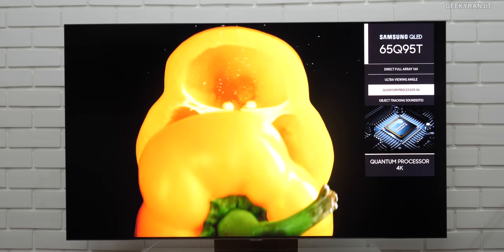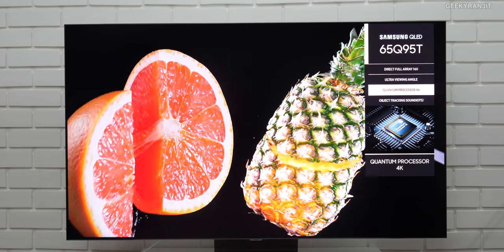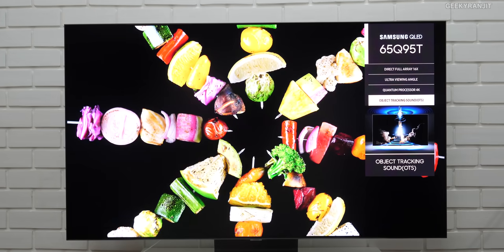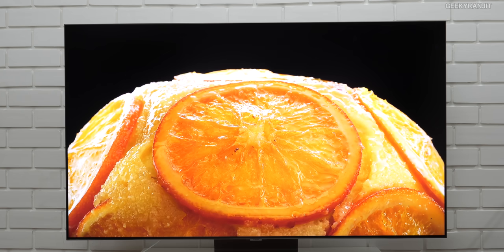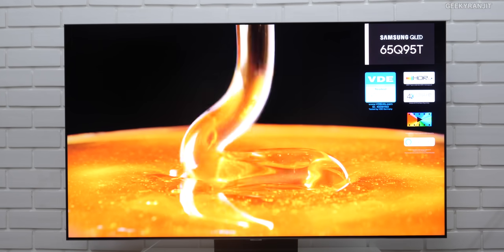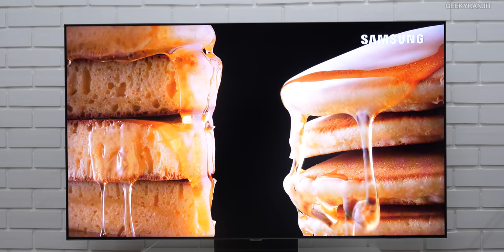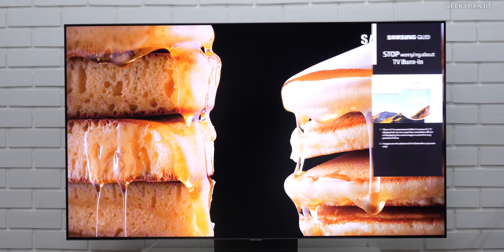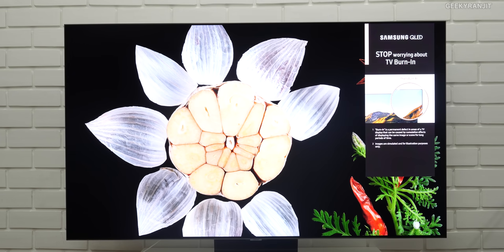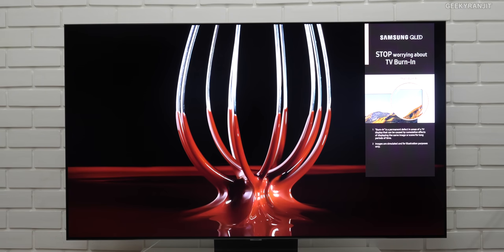One thing I noticed on this television is that it has something known as Adaptive Picture. Even in your room, let's say if the lighting changes, it constantly analyzes that to get the best picture. So you don't have to worry — let's say you put this television near a window and the lighting is changing — it constantly analyzes the lighting and adjusts the picture quality.